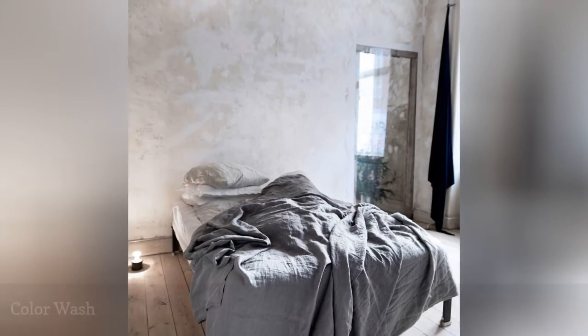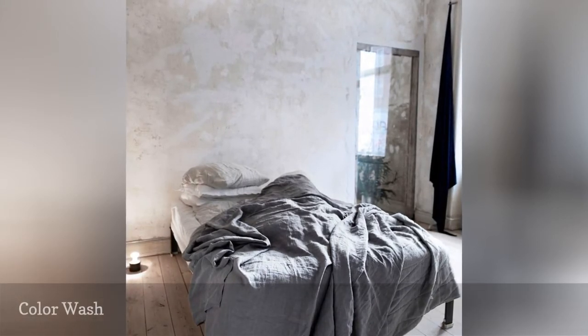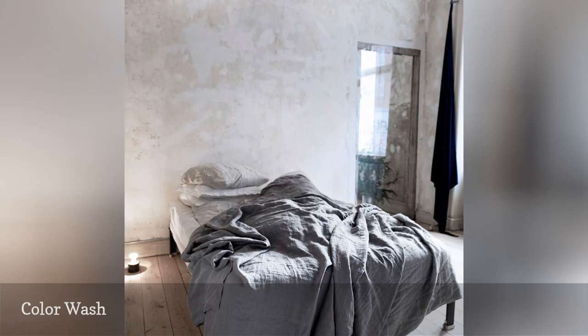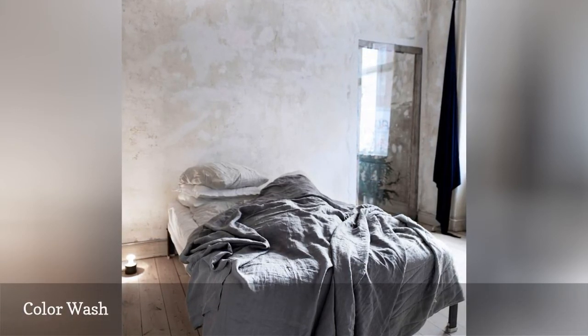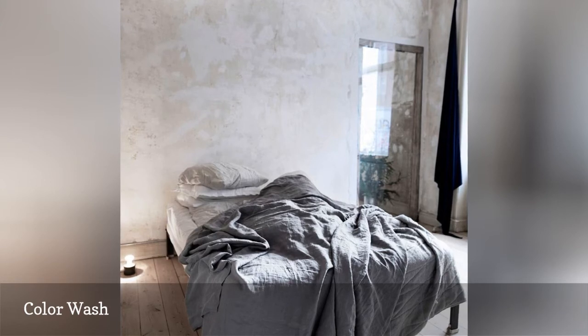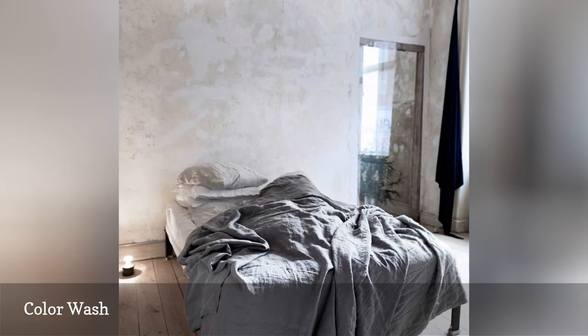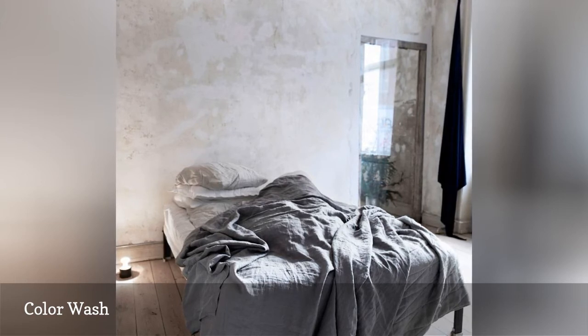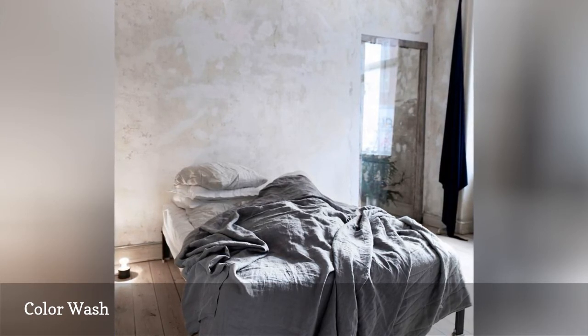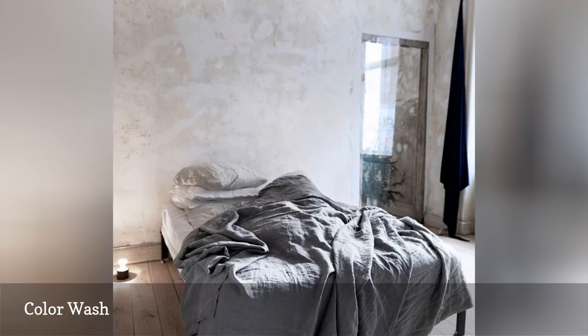Color washing is a beautiful paint technique that adds texture and depth to a space, and it also happens to be fairly easy to apply. You'll start by coating your walls with a satin base paint, then use a large brush to paint over it with a nice glaze. Whether you opt for a vibrant color washed wall or a more neutral one, like this from Maria Vu, your room will most definitely be more dynamic.